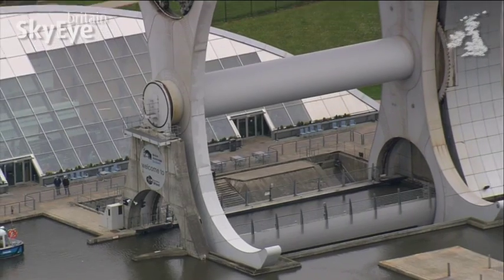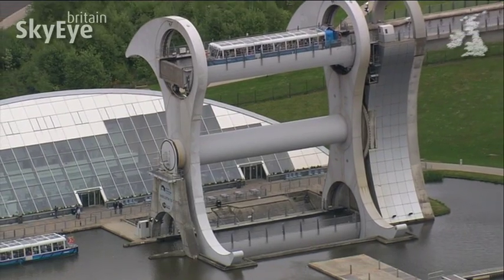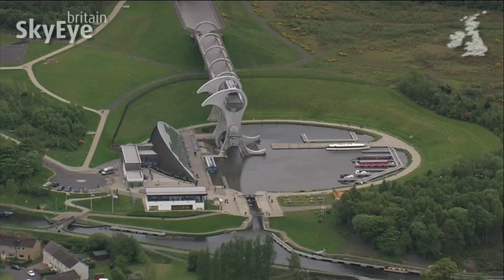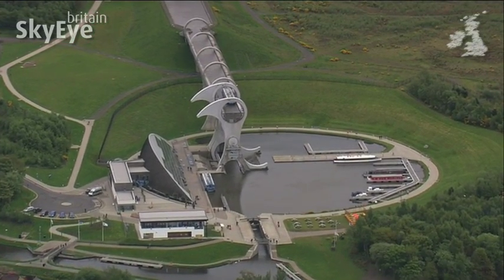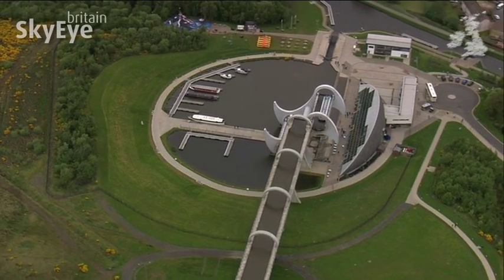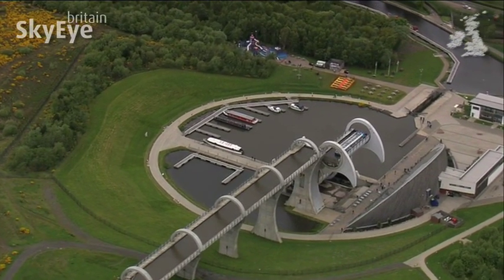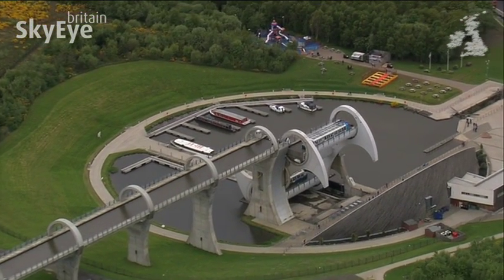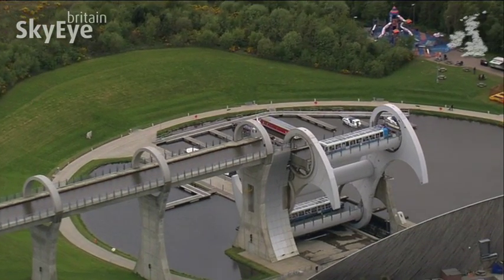Completed in 2002, this is the Falkirk Wheel, now one of Scotland's biggest tourist attractions. It uses a giant rotating mechanism to simultaneously raise and lower boats 24 metres between the Forth and Clyde and Union canals. The intention was to create a dramatic 21st century structure to replace the 11 locks that previously connected the two waterways.